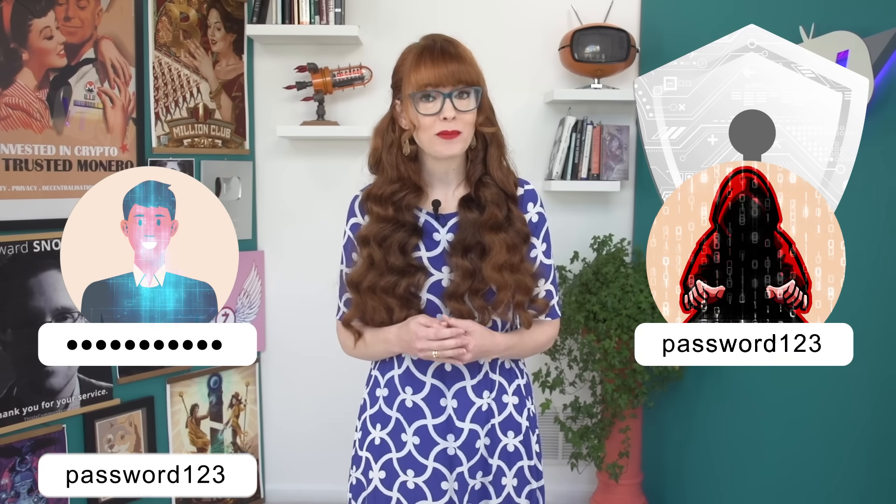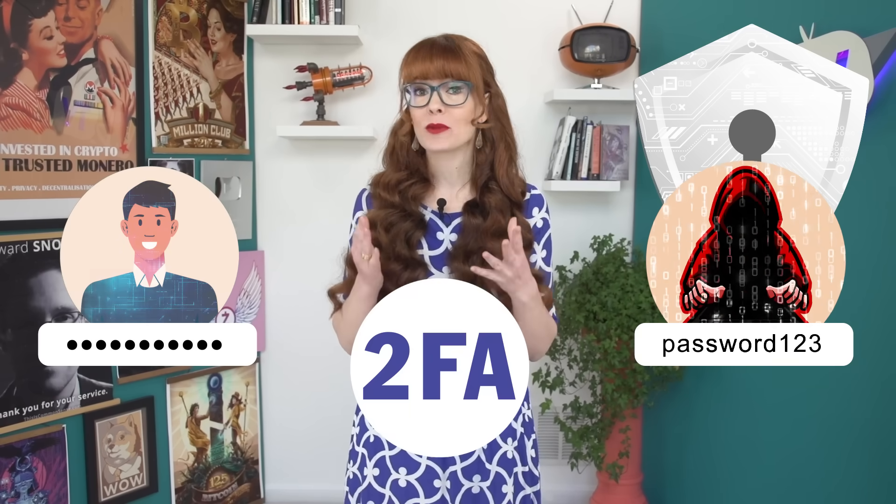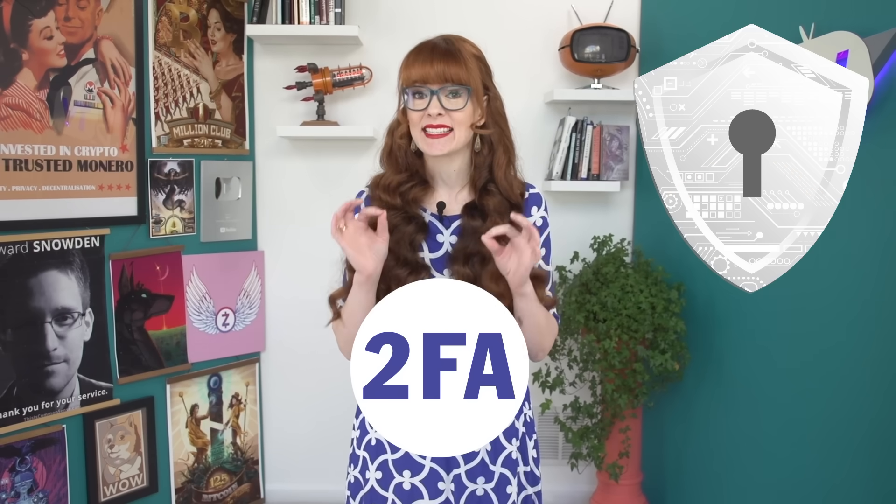We all need to protect our online accounts better. For most people, a weak password is all that's standing between our digital life and a hacker, and if that password is ever cracked or leaked, we're in big trouble. This is why a second layer of protection on our accounts is essential.